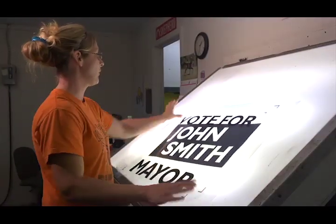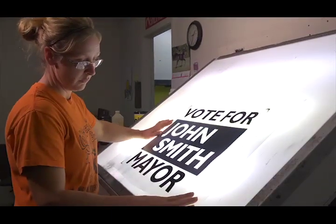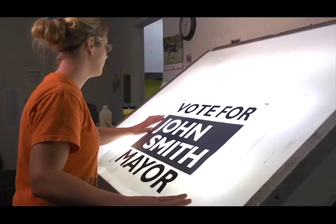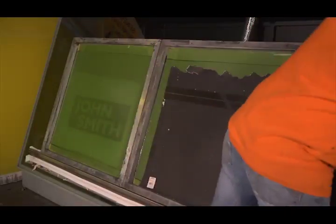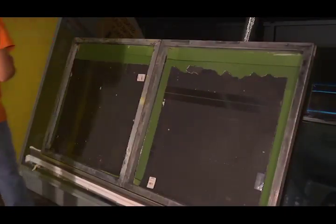For larger quantities, screen printing is typically used to create the image. To create a screen, a clear film is printed on using a wide format digital printer. A metal frame with a polyester fabric gets coated with a liquid emulsion in a dark room. This emulsion is similar to a film in a camera and is sensitive to light.